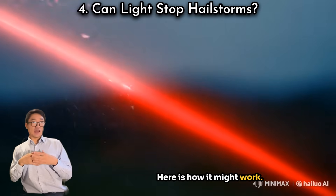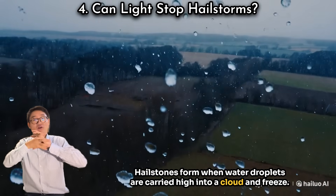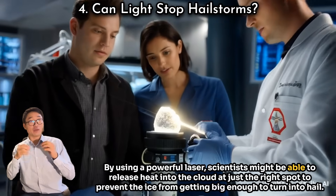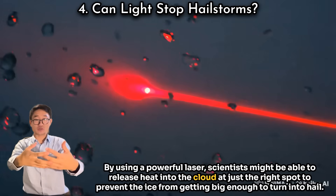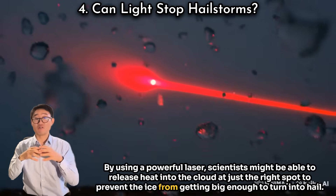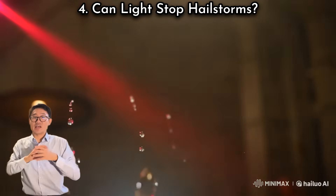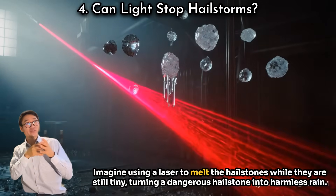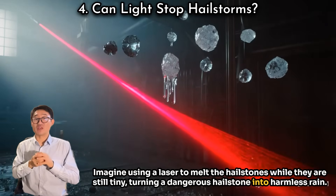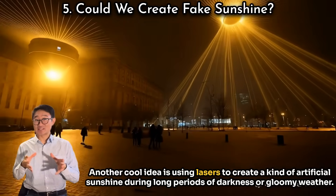Some researchers are looking into how lasers could prevent hailstorms. Hailstones form when water droplets are carried high into a cloud and freeze. By using a powerful laser, scientists might be able to release heat into the cloud at just the right spot to prevent the ice from getting big enough to turn into hail — essentially melting the hailstones while they are still tiny, turning a dangerous hailstone into harmless rain.